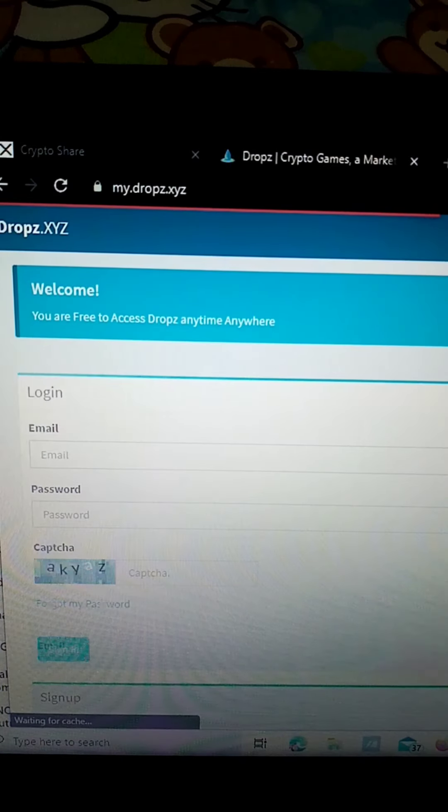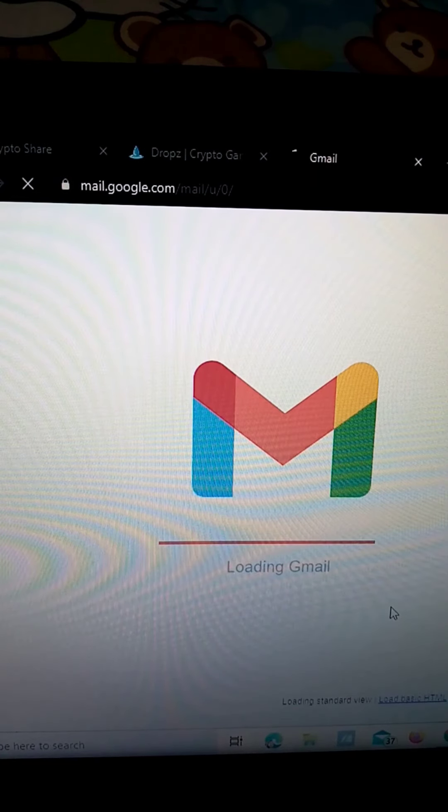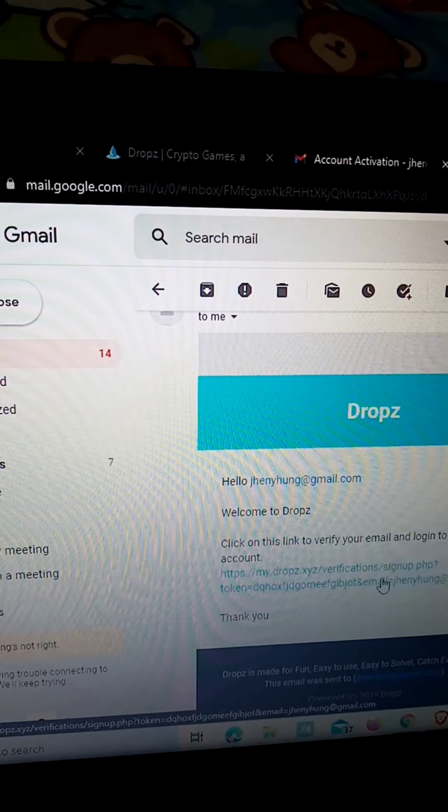When you're there, just login until you reach your Gmail account. Here you'll see a message from MyDrops for account activation. Just click their message — they'll give you a link, and you just click that to verify your account. Sorry for the inconvenience because it's loading. At the bottom, there's a link they provide — just click that to verify and activate your account.